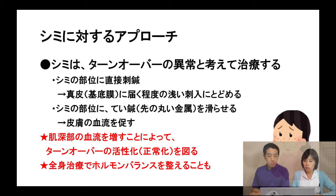About spots — what causes age spots? It's caused by a skin metabolic problem, because the regeneration of skin slows down for several reasons. We target these spots with needles or spoon needles directly, approaching the basal lamina shallowly. The purpose is to increase blood circulation in order to improve the skin regeneration process. It's also important to care for the patient's hormone balance using the meridian method.